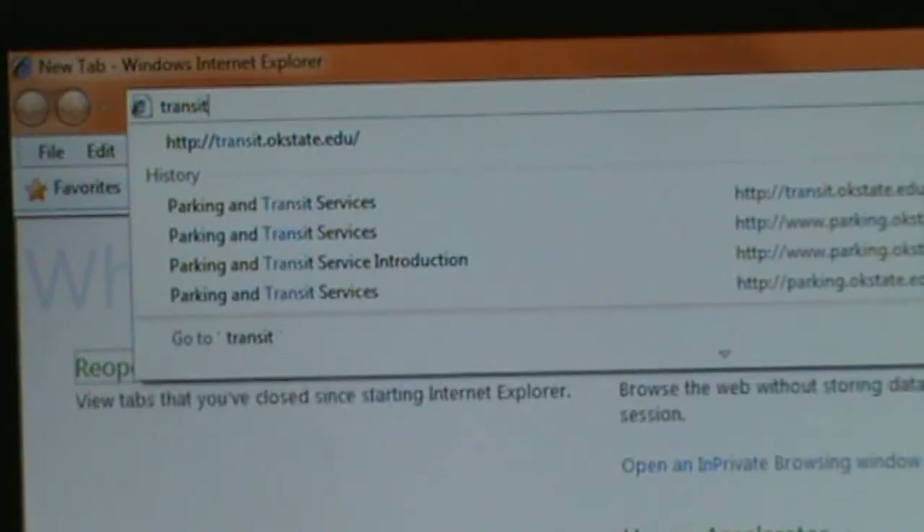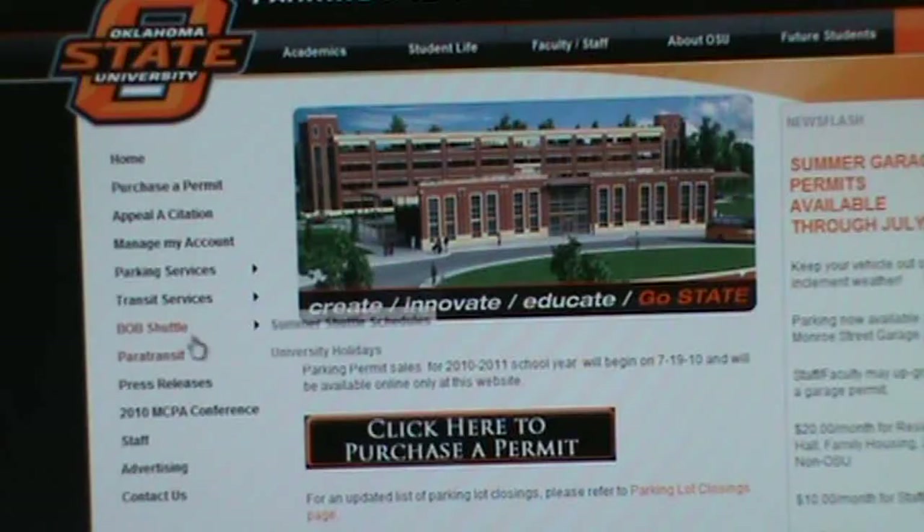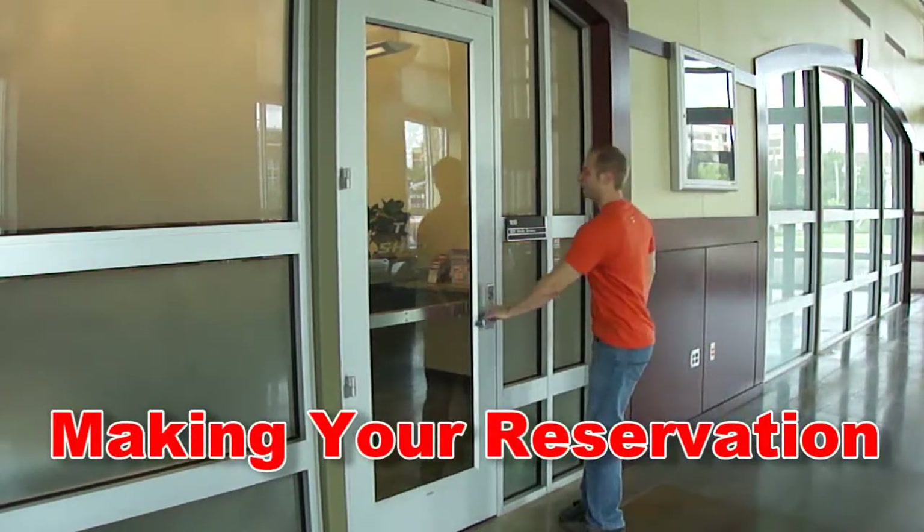For your convenience, you can view schedules online at transit.okstate.edu by clicking on the BOB Shuttle link. The next step is making your reservation.